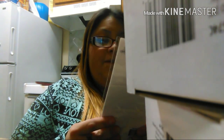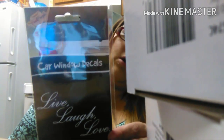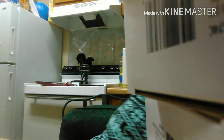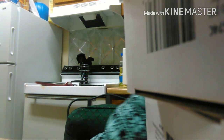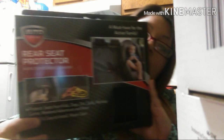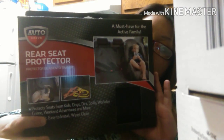Then I got this 'Live, Laugh and Love' peeling sticker — it's like a decal for your car. And then I got this rear seat protector. It protects seats from kids, dogs, spills, workdays, grime, and weekend adventures — fits and is easy to install. Because when my son eats, he drops food everywhere, so I grabbed one of those.